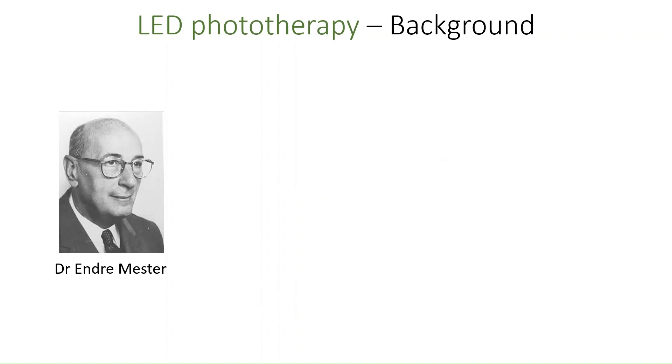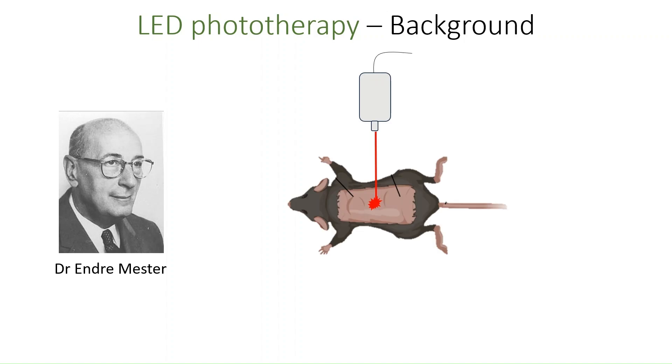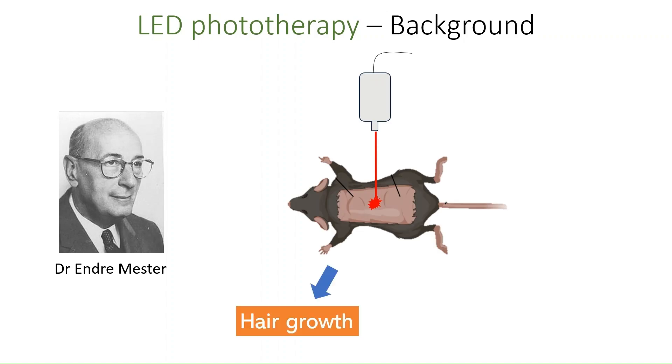However, various other terms are used in the scientific literature, such as photobiomodulation and low-level laser therapy. The potential clinical usefulness of weak laser light on skin became apparent in the late 60s and early 70s, when Hungarian scientist Andre Mesta found that red laser light exposure on mouse and rat skin resulted in improved hair growth and faster wound healing.